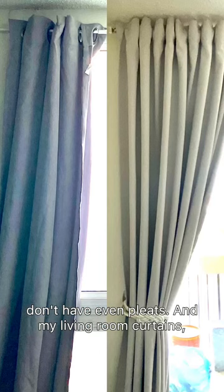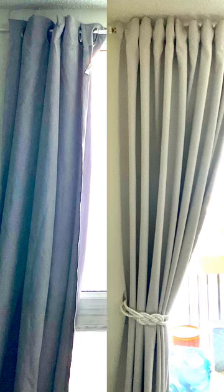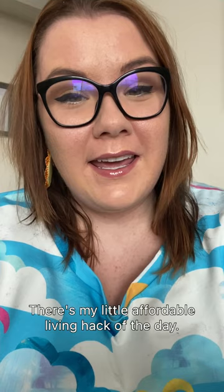Here's a side-by-side of my bedroom curtains that don't have even pleats and my living room curtains that have even pleats. And as you can see, they look a lot better. There's my little affordable living hack of the day. I hope you all enjoyed it and I will see you in the next reel.